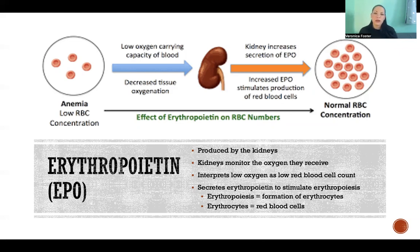So whenever the kidneys sense that there is not enough oxygen circulating in the blood, they secrete erythropoietin, which acts on the red bone marrow to stimulate more production of red blood cells so that they can go into circulation and transport more oxygen in the blood.